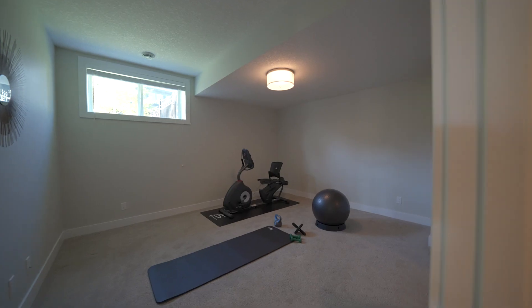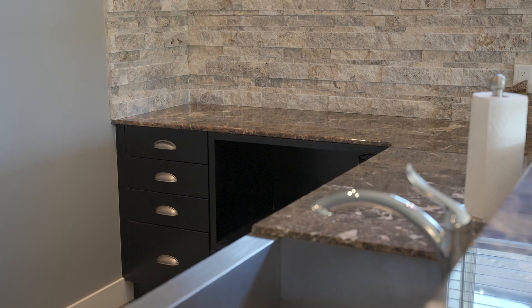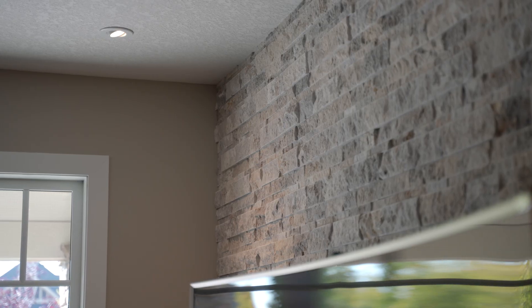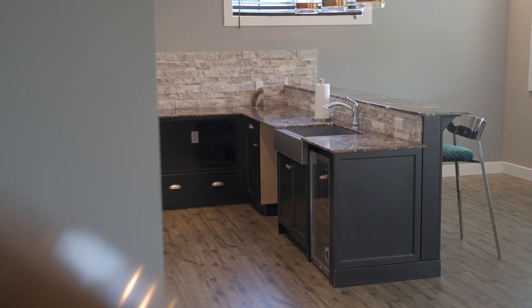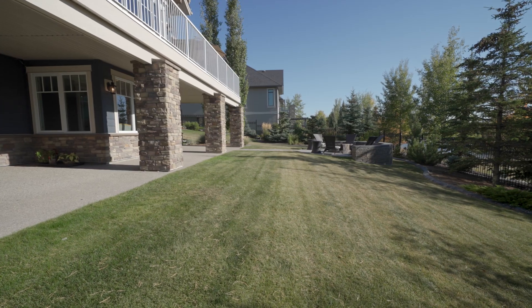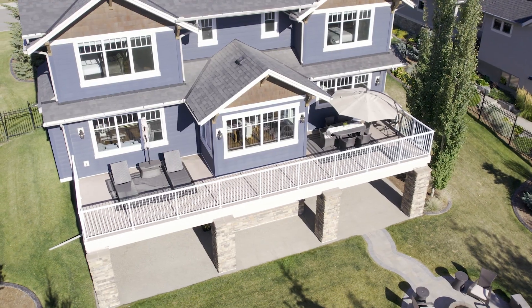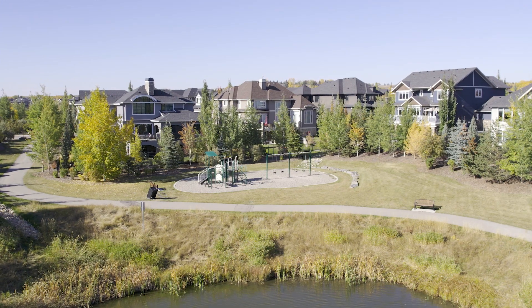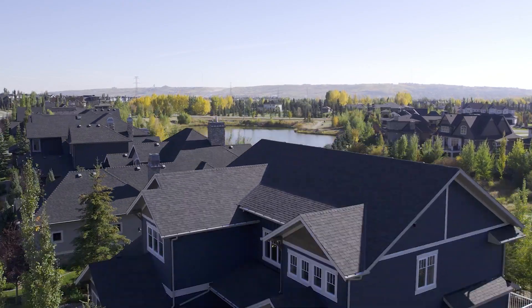The lower level of this home features a fifth bedroom or gym that has an attached ensuite. Nice expansive space with a dedicated bar area and it's a walk out onto your landscaped backyard and a park that's directly behind the home. This home backs onto one of the nicest ponds in all of Watermark.